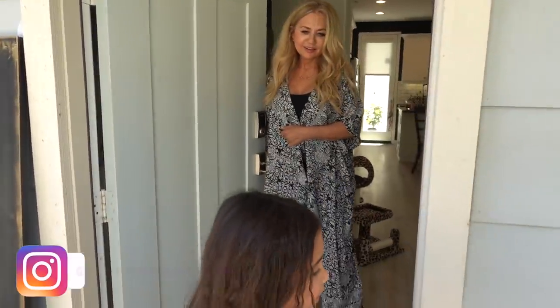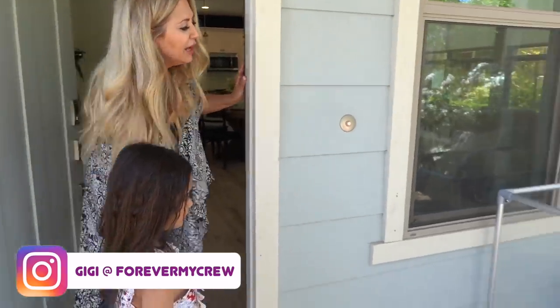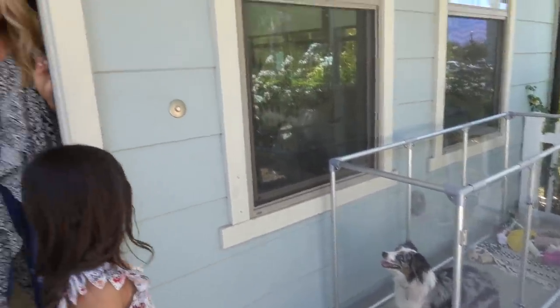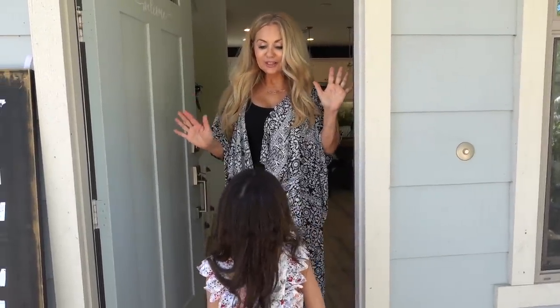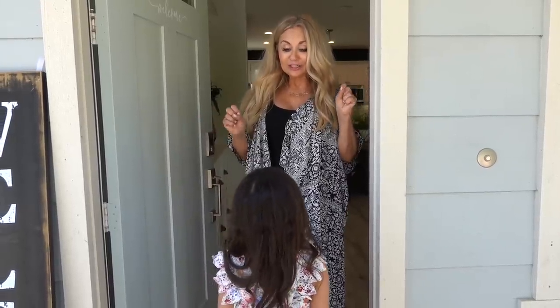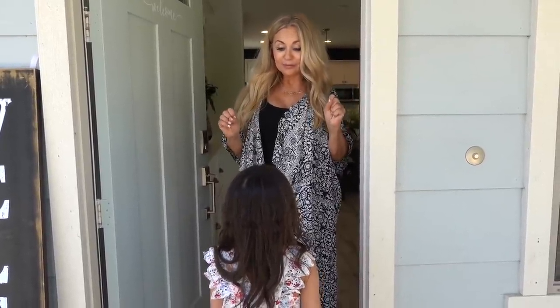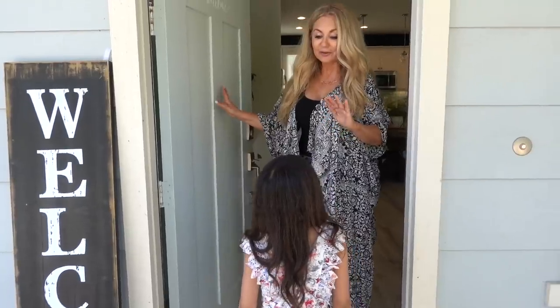Hi Minx, I finished walking Minx. Guess what? Something happened while you were gone. It is the coolest thing. Somebody left a certain kind of pet on my doorstep, and I don't have any idea who did it yet. It's adorable. Ready?